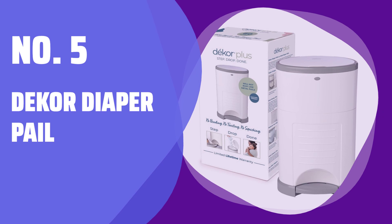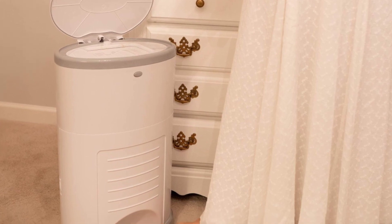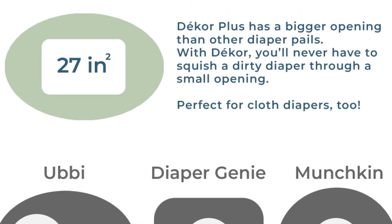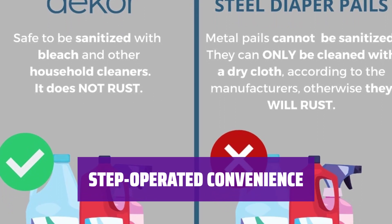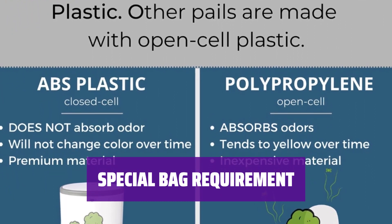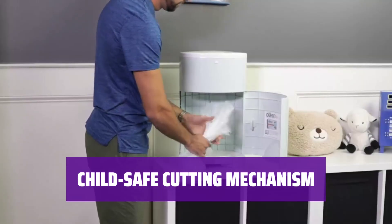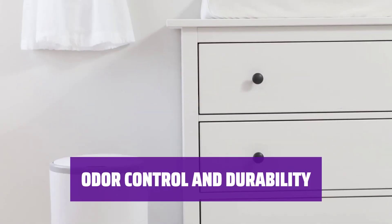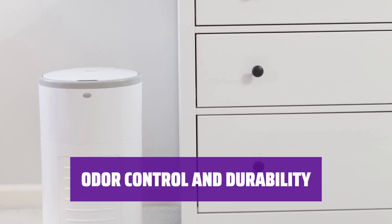Number 5: Deeker Diaper Pail. One thing parents love about this diaper pail is the spacious opening and interior. It's roomier than the Ubi, fitting up to 70 diapers. Parents appreciate the step-operated feature of this pail, along with the child lock for added safety. While this pail does require special bags, it's a small price to pay for the convenience it offers. The cutting mechanism for the liner is designed to be child-safe, ensuring peace of mind for parents. Made from dense plastic, the Deeker Pail effectively keeps odors at bay without the risk of rusting like metal cans.